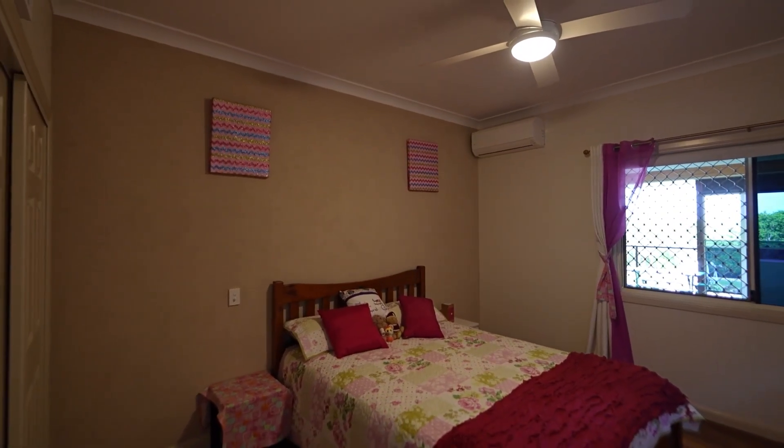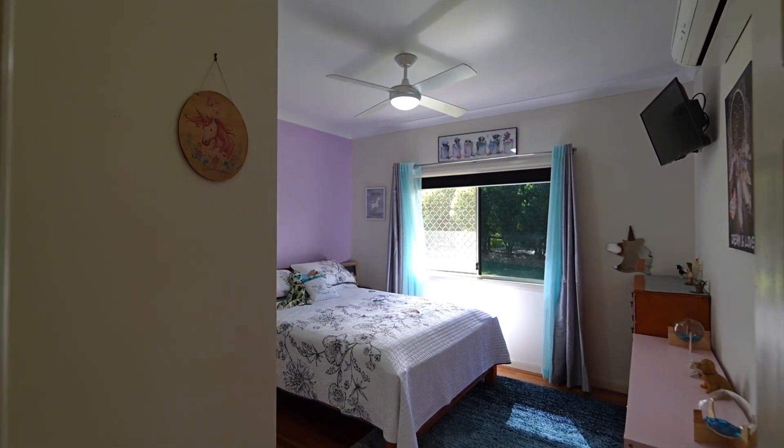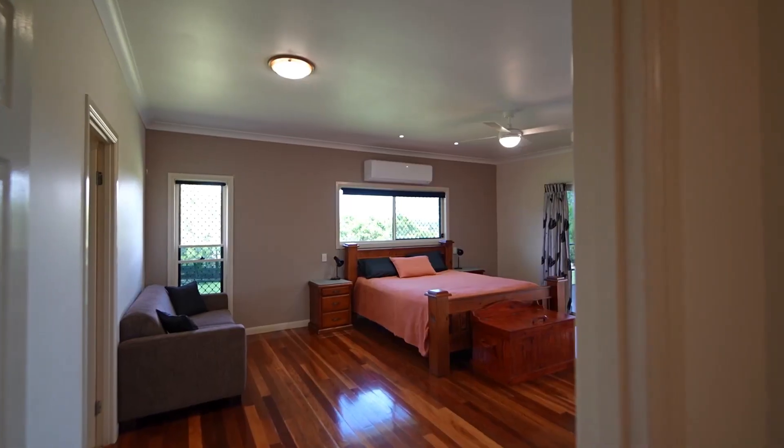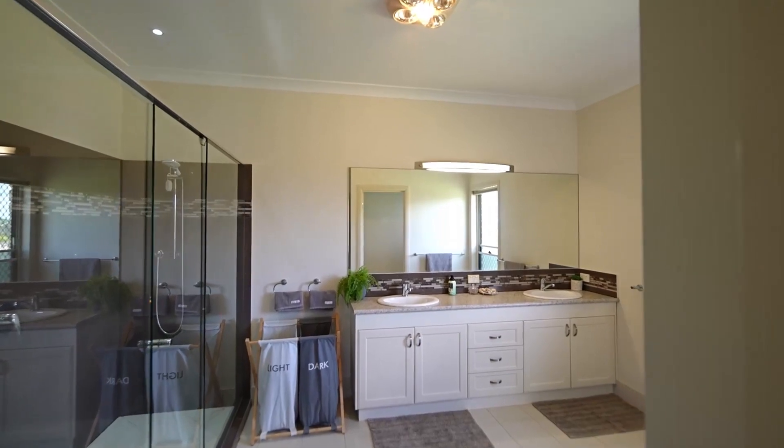The first of the two homes sitting on this large block is a low set brick, four bedroom, two bathroom, double garage property with open plan living and a deck that takes in beautiful mountain views.